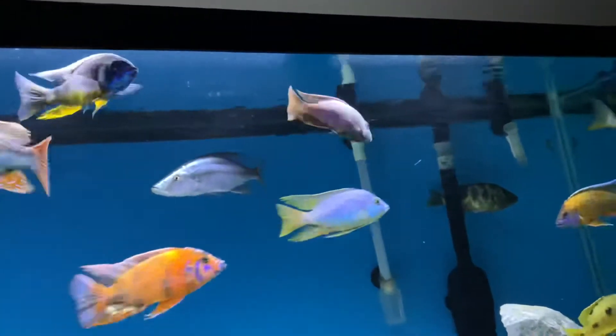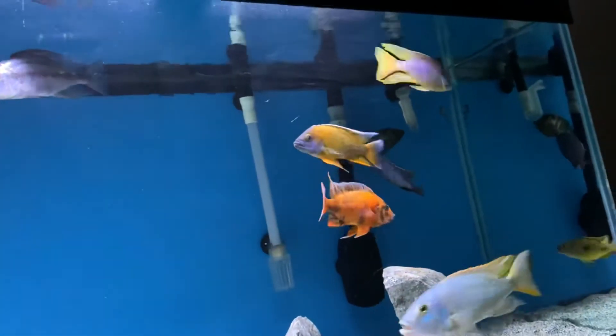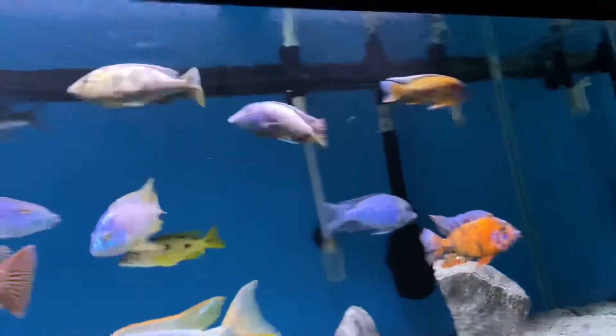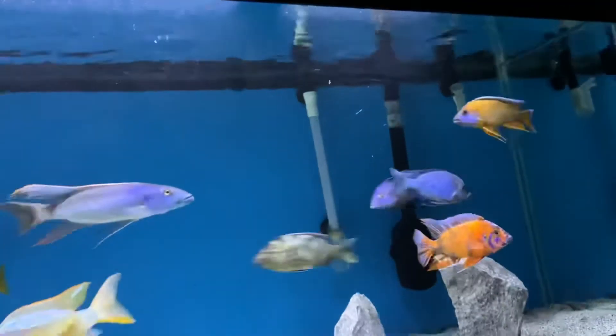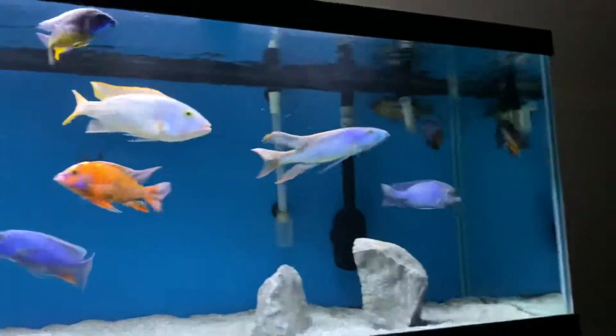That is my Super VC-10. He's flared up because he's trying to mate with that female venustis. That female venustis I bought as a one and a half inch juvenile about 10 months ago — I thought it was a male, I sold it as a male, but it was actually a female. My Super VC-10 chases after her most of the time, as you can see right now — can't even keep up with it.